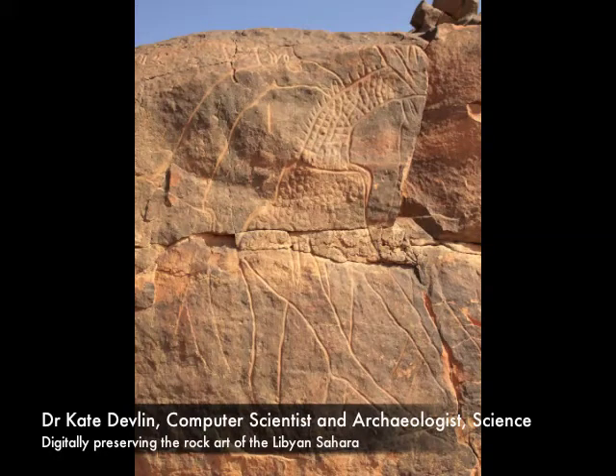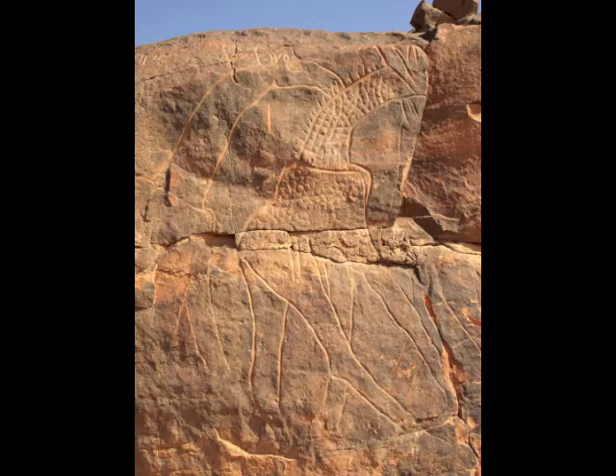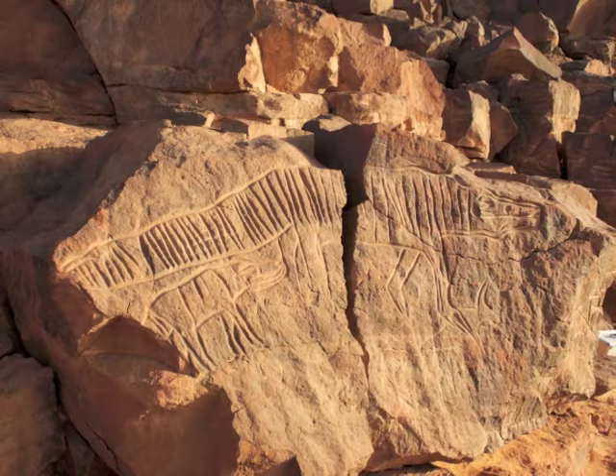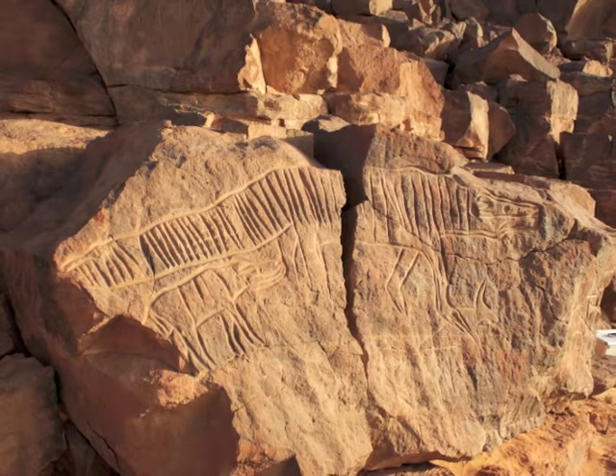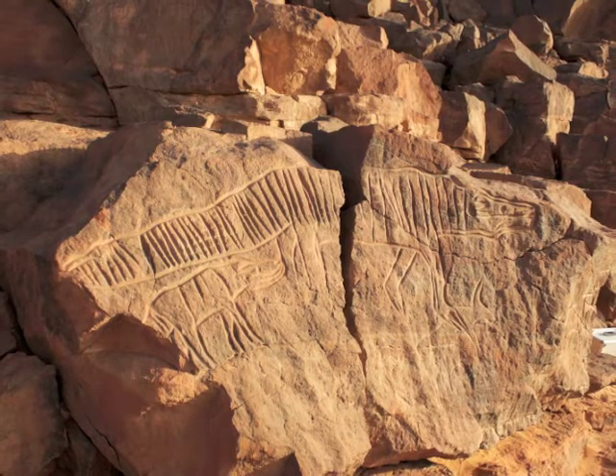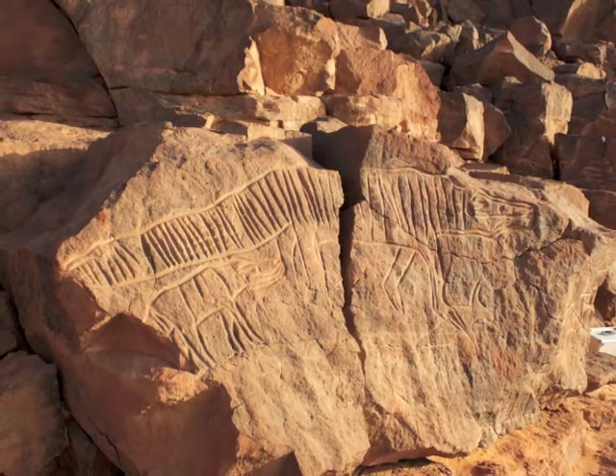This is the rock art of the Libyan Sahara. It spans 12,000 years of human culture. It consists of engravings and paintings depicting the animals that once lived here when the land was fertile, before the desert took hold. The art has been a huge draw for visitors ever since tourism was permitted in Libya. It's iconic, it's internationally renowned, and it has some of the finest examples of engraved art in the world.